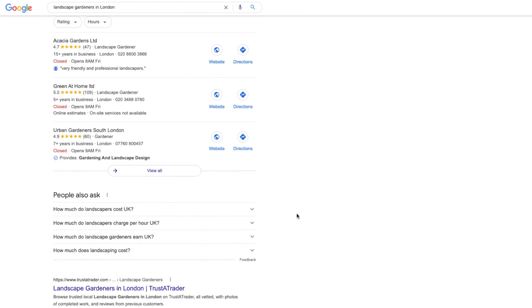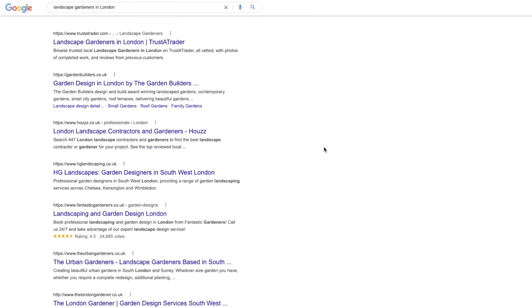SEO is one of the best ways to advertise your landscaping business. We actually find this is one of the most cost effective ways to advertise, but it does take a bit more time. The payoff is massive when it starts working.